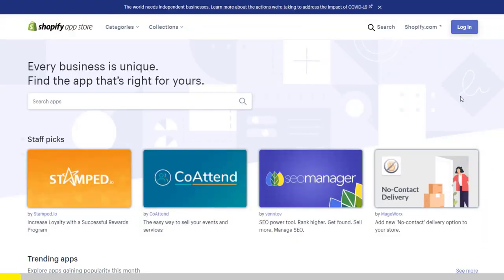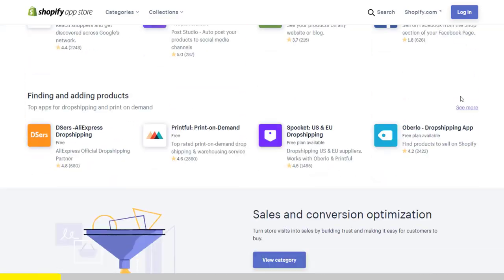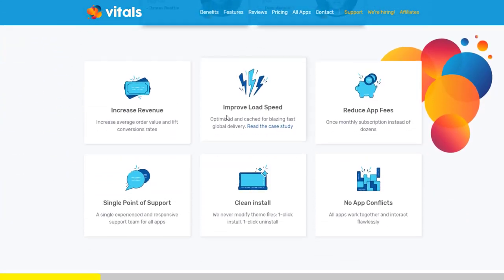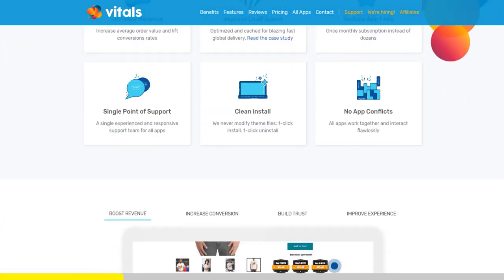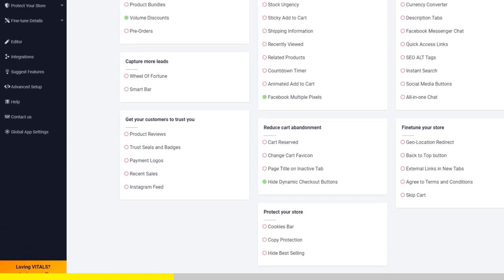If you started Shopify dropshipping and you already set up your store, there is one app you absolutely need. This app is called Vitals. It's an all-in-one Shopify app that combines more than 40 commonly used apps — product bundles, volume discounts, sticky add to cart, currency converter, product reviews, and the list goes on and on.